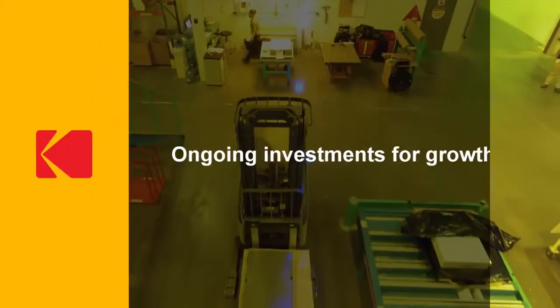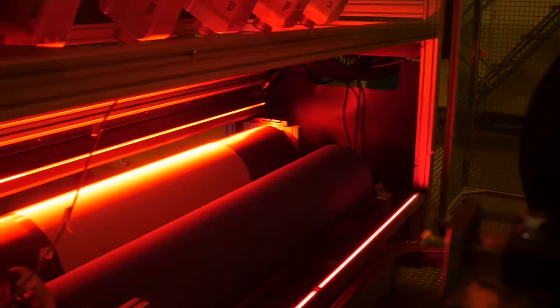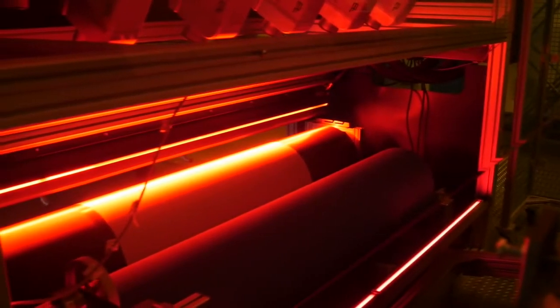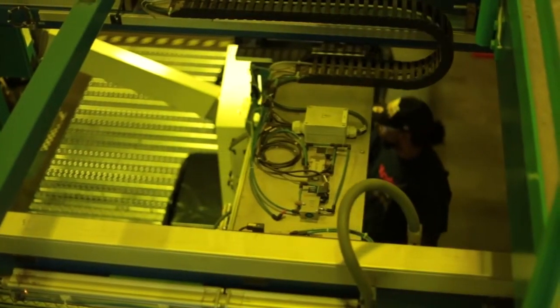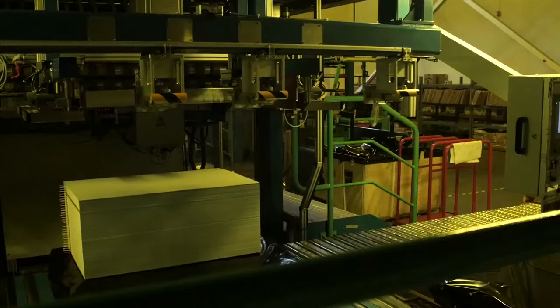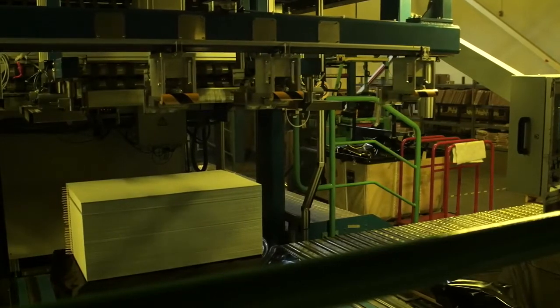We've invested more than 30 million dollars in our Columbus facility over the past four years. These investments have brought us our state-of-the-art process line that allows us to make the Sonora and Sonora News process-free products.